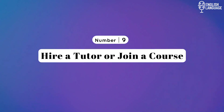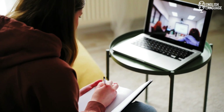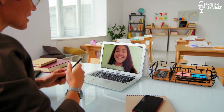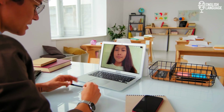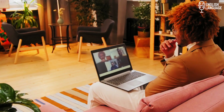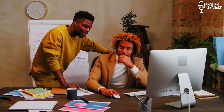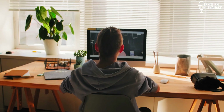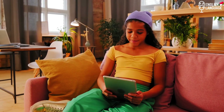Number 9: Hire a Tutor or Join a Course. Hiring an English tutor or joining an online English speaking course can offer structured learning and professional guidance. Tutors and online courses provide personalized attention, tailoring the learning experience to your specific needs and goals, and a structured framework guiding you through a systematic curriculum. Tutors also offer real-time feedback on your language usage, pronunciation, and overall performance. When selecting a tutor or online course, consider factors such as their qualifications, experience, teaching methodology, and reviews from previous students.